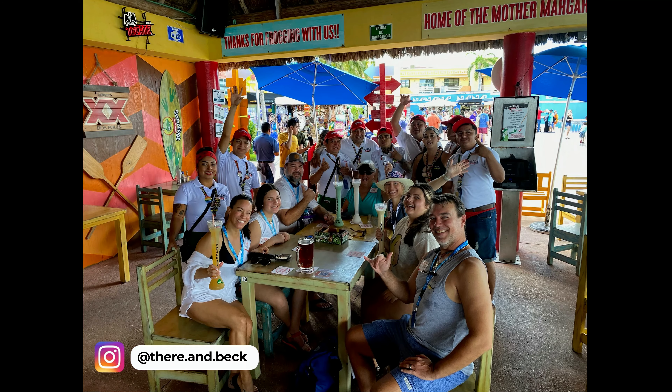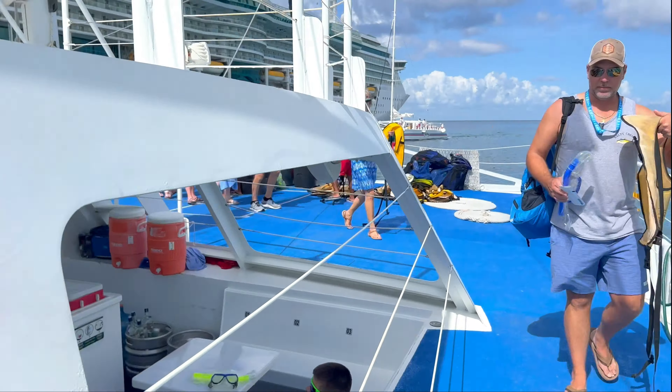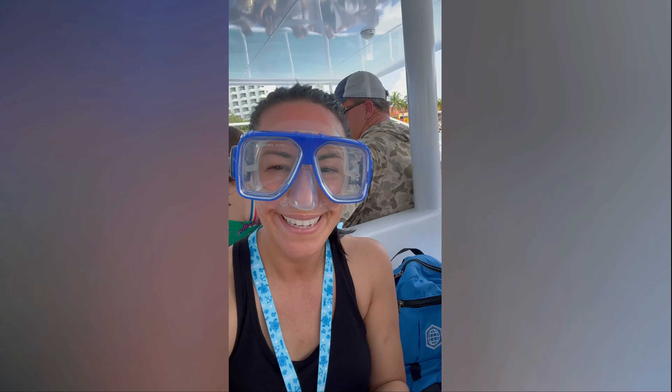We booked the Fury Catamaran excursion through the cruise line. They pick you up and drop you off right at the cruise terminal. This four-hour excursion includes sailing, snorkeling, an open bar, private beach, and water park.